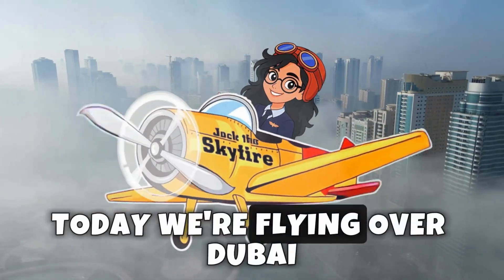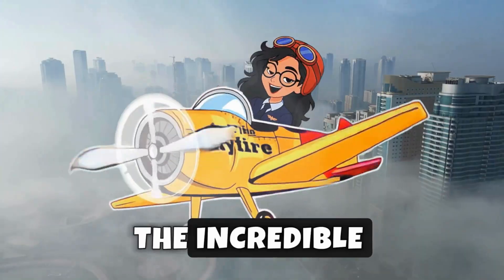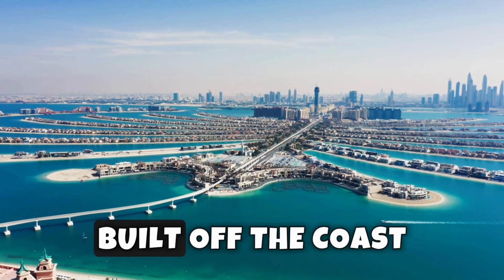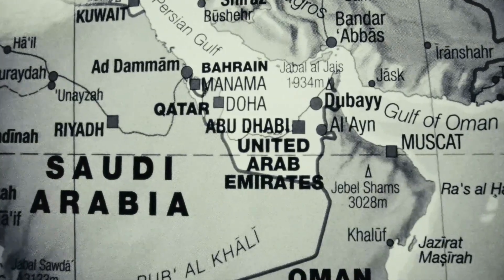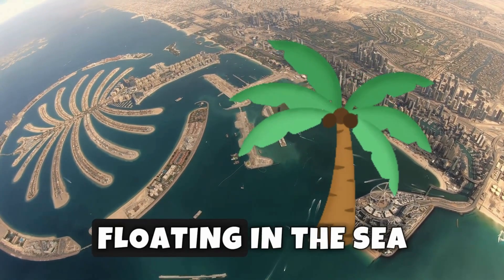Hi, adventurers! Today we're flying over Dubai to see islands shaped like giant palm trees — the incredible Palm Islands. The Palm Islands are man-made islands built off the coast of Dubai in the United Arab Emirates. From above, they look just like giant palm trees floating in the sea.